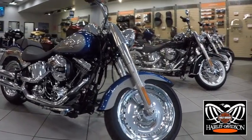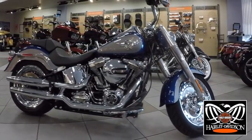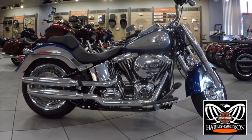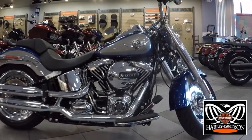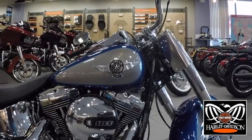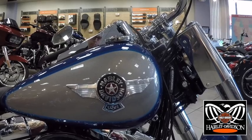Other companies may be content to imitate bits and pieces from our long history. On a Softail motorcycle, every part down to the axle nut cover comes from an authentic tradition. The Softail Fatboy has a genuine reason for looking the way it looks. Come in and take a demo ride on a Fatboy today.